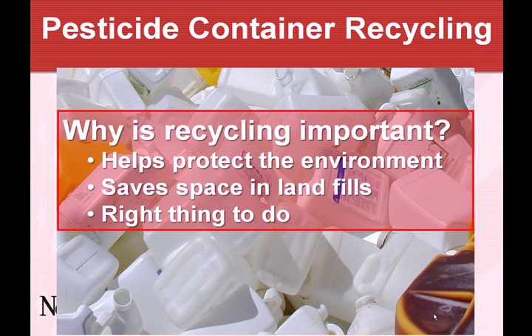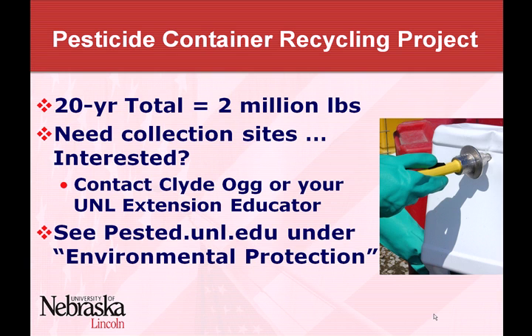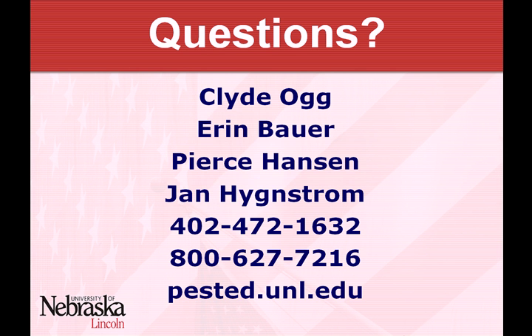Container recycling — I know lots of you are doing it and I'm happy for that. It helps protect the environment and saves landfill space. We've had a program going now for about 20 years and have had about 2 million pounds of plastic recycled in the state, which is terrific. If anyone is thinking about hosting a site where people could bring in containers to be collected, go ahead and contact me, or visit my website under environmental protection. Lowell also looked up the herbicide guide — the information about water solubility is on page 21, and affinity for soil particles is on page 22. Those will help guide your decisions about appropriate herbicides.